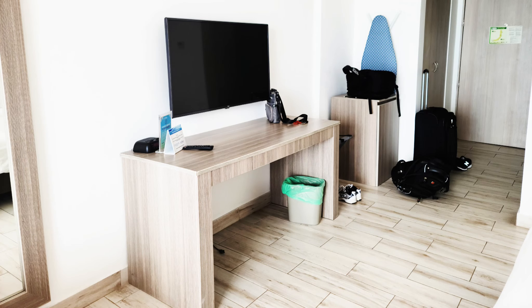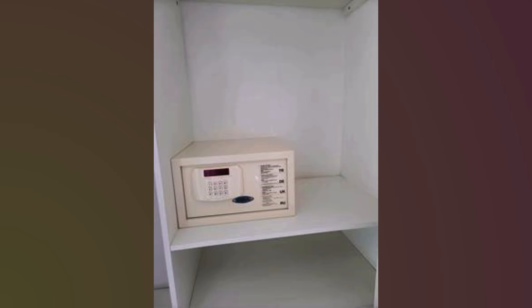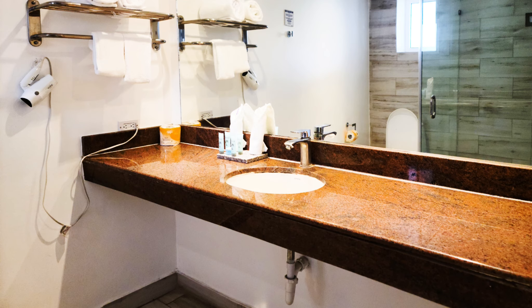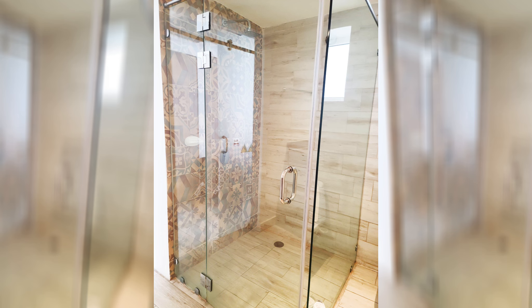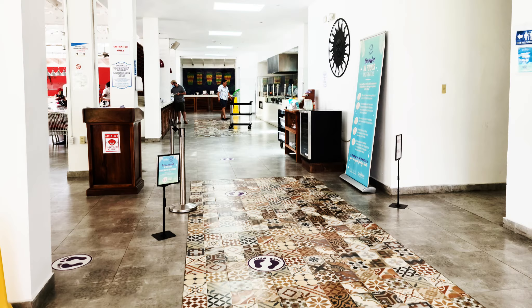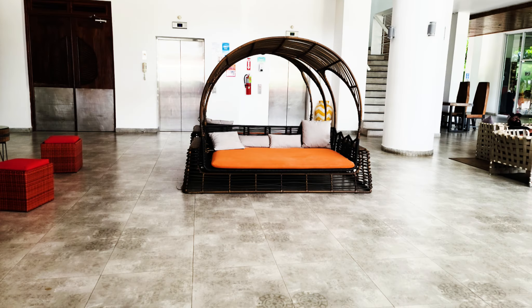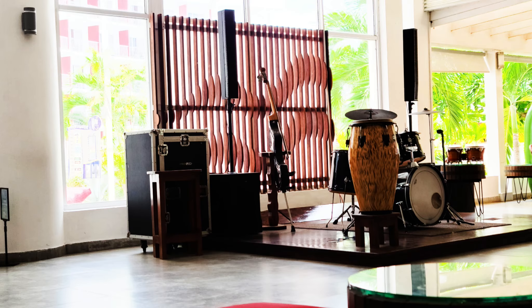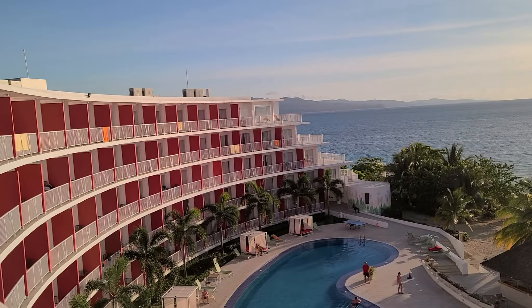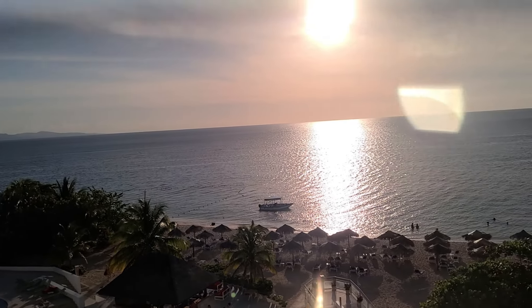This resort is part of the Royal Decameron chain, and the Royal Decameron Montego Beach Resort is the neighbor to the right. We arrived around 2 p.m. and the room was not ready; however, we could enjoy the buffet lunch. It was indeed a splendid feeling to be in a humid dining room with all the traits of a tropical country — and this was after two years. After lunch, the room was ready.